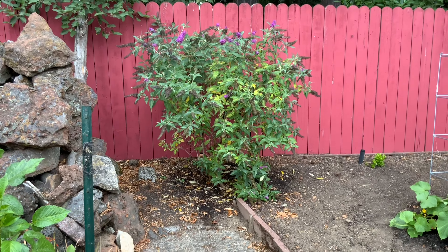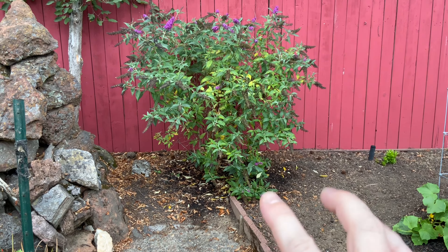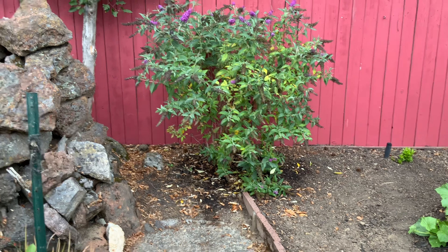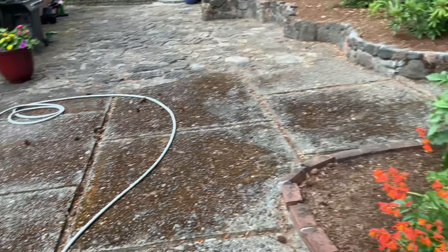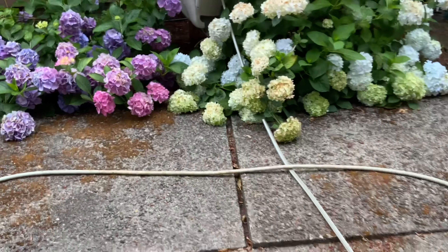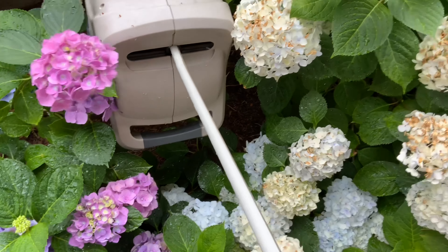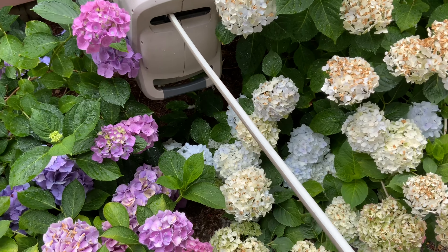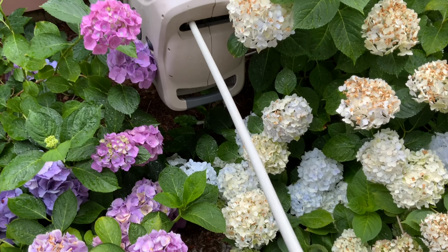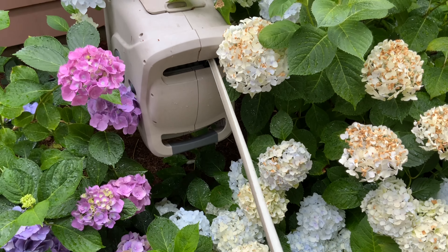This butterfly bush gets all day sun with no relief, and the soil is very clay there — it's really struggling but it will be okay, maybe not this year. Hey, do you guys have one of these hoses? If you don't, I recommend you get it. I got this one at Costco and it will wind itself up — let me show you. It's winding itself!